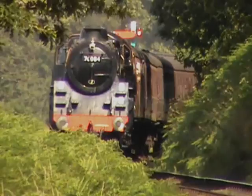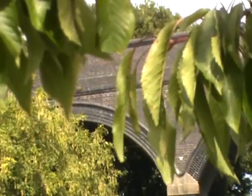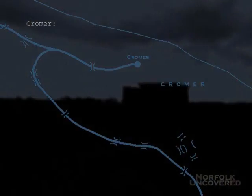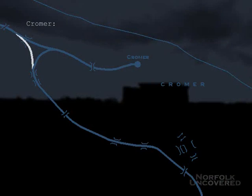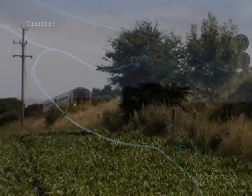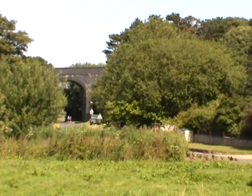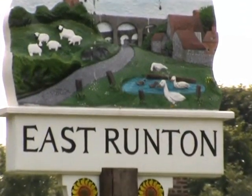The future of the East Runton Viaduct, however, is very much in a state of limbo. While there were rumours of possible reinstatement of the former triangle, the idea was greeted with opposition from landowners and local councils, the viaduct remaining nothing more than a symbolic reminder of the golden age of the railway in Norfolk.